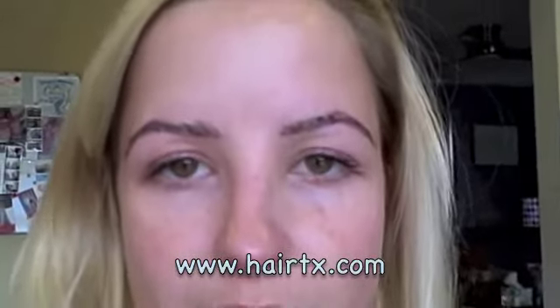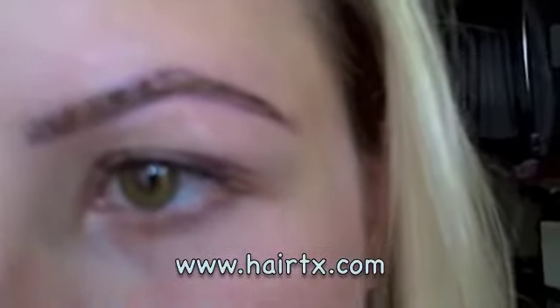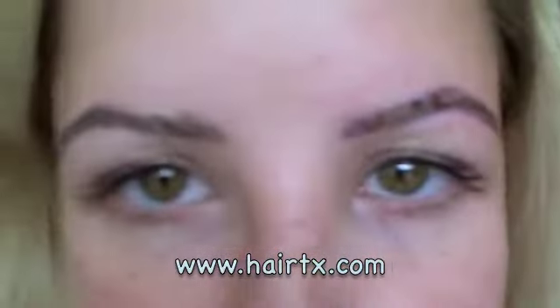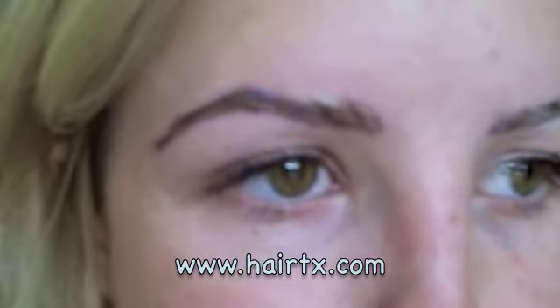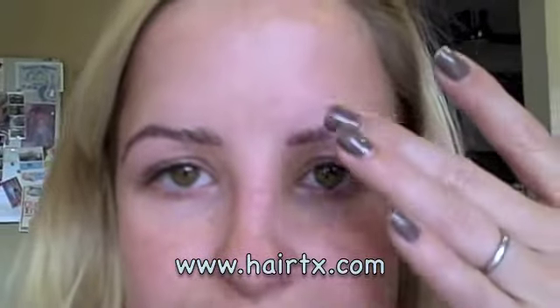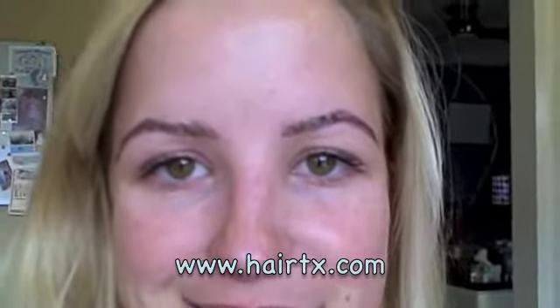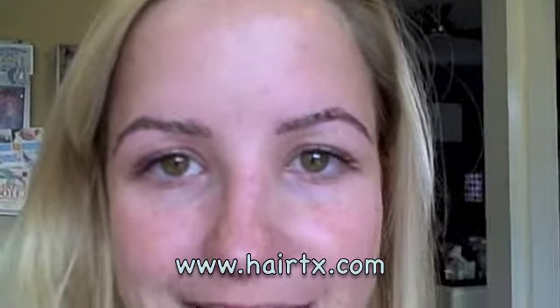It's day three after my eyebrow transplant, and the swelling has gone down a whole lot. The grafts look really good — they're healing very nicely and I'm not getting a lot of side effects. The new skin is still on, so they're still very hard, but I'm able to wash my face now, so hopefully some of the pen is going to be coming off soon. I think they look really great.